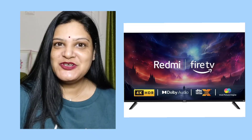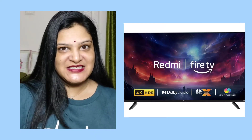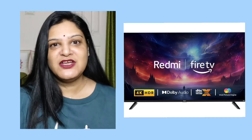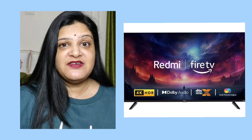Hi, here are a few reasons you should buy the Redmi F-Series 4K Ultra HD Smart LED Fire TV. First of all, let me tell you about the supported internet services. There is Netflix, Prime Video, Geo Cinema, and 12,000 plus apps from the Fire TV App Store.